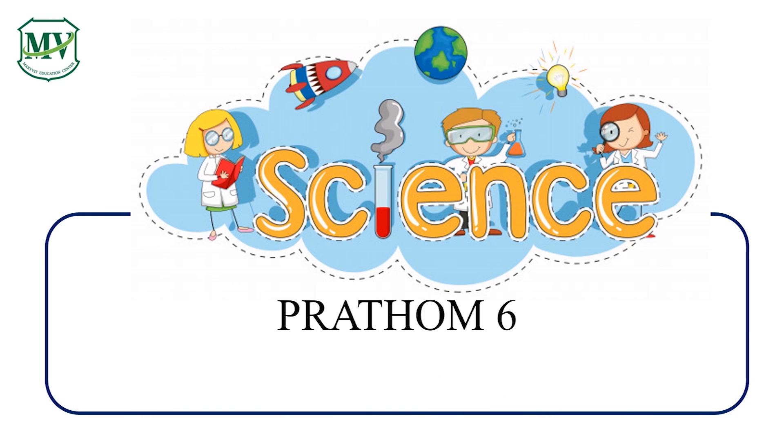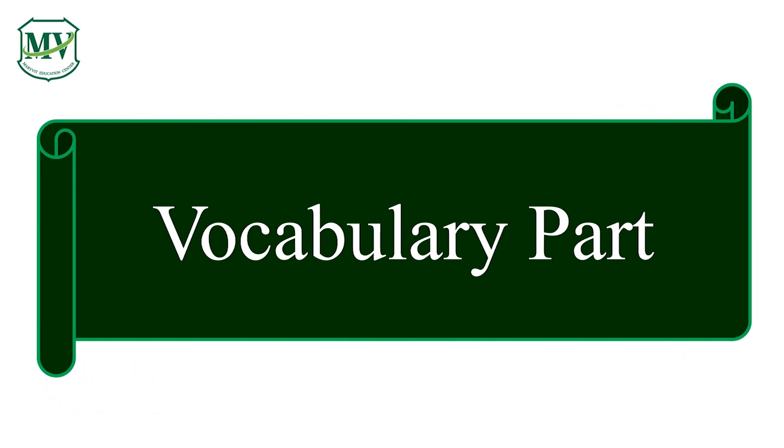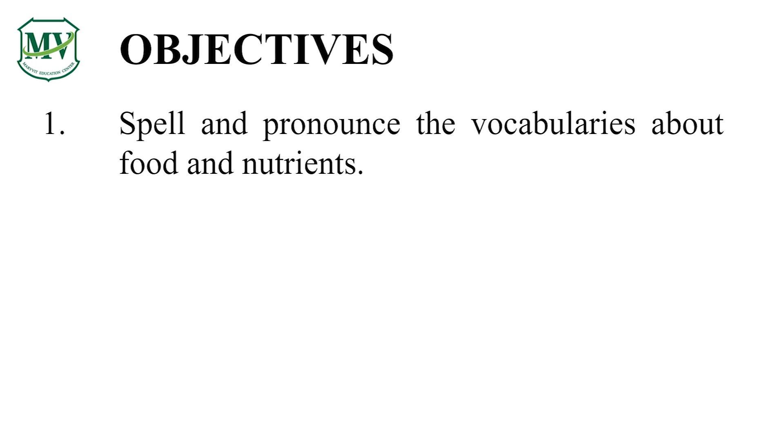Good morning, everyone. Welcome to Science for Young Minds with Marivet Education Center. This series is for Pratom 6. Let's learn some vocabulary words. You will learn how to spell and pronounce some vocabularies related to food nutrients.